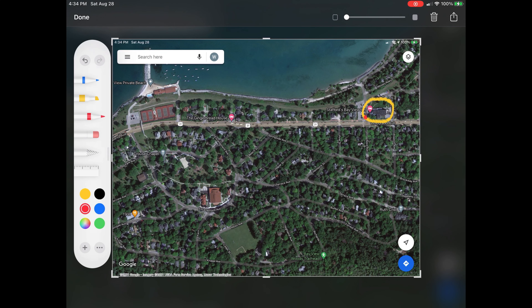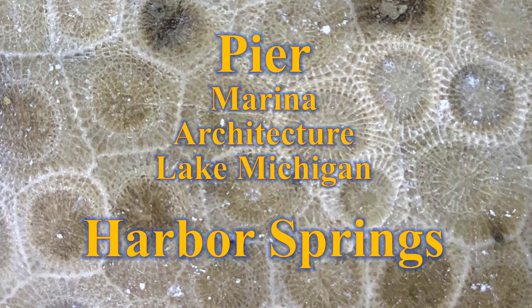You can depart the Bayview and cross the highway and walk through the cottages of Bayview, past the auditorium and the restaurant, and go back across the highway and down the red concrete sidewalk to the beginning.